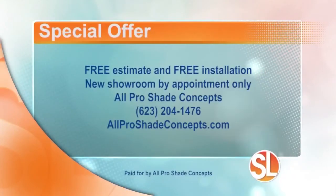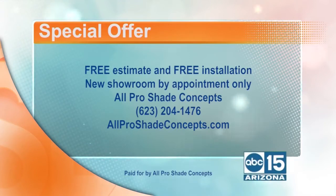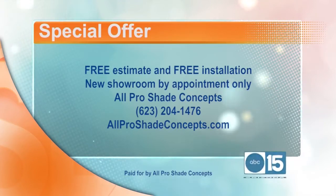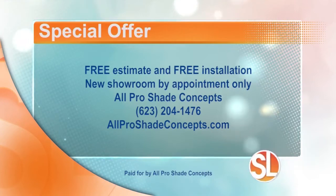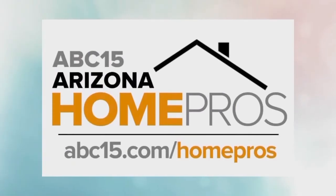Good job. And it's beautiful. I know the homeowner is very happy — he told me so. He also has a showroom now. If you want to go check it out for yourself, it is by appointment only. There's a special offer — free estimate and free installation. You can visit the showroom. Just make an appointment at All Pro Shade Concepts at 623-204-1476, or visit the website to see and learn more at AllProShadeConcepts.com. And if you've got home projects, be sure and follow All Pro Shade Concepts and other businesses and services that can help you out. Find our list of home pro experts at ABC15.com/homepros.